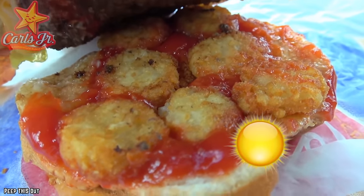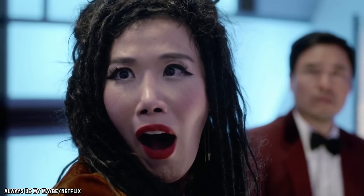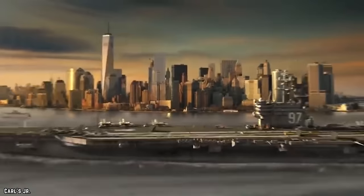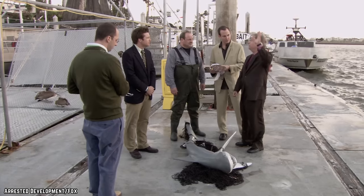Some breakfast purists may take issue with a burger on the breakfast menu and it being way too early for that much meat. Luckily, the demand for the Breakfast Burger was so great that in 2017 it was made available to order all day long — the cheers of all the Carl's Jr. fanatics could be heard from space that day.